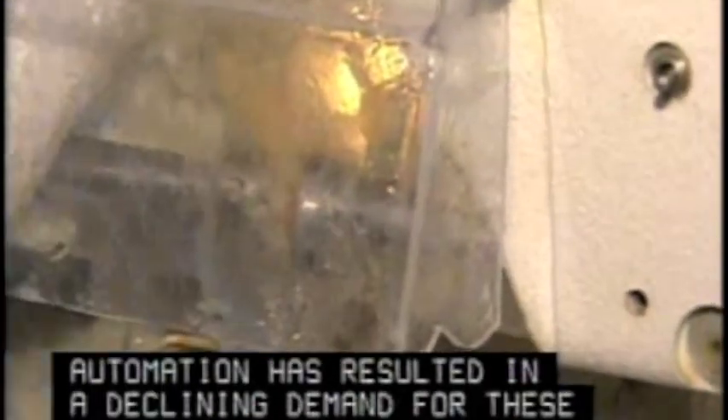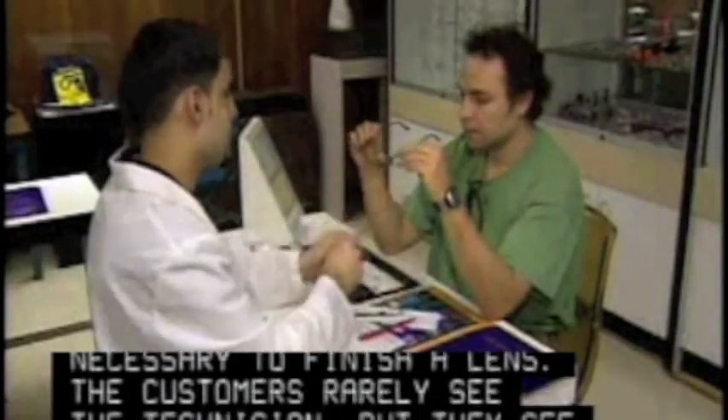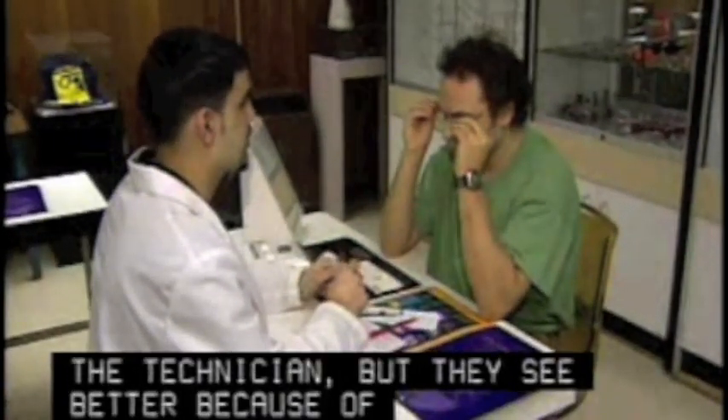Automation has resulted in a declining demand for these workers. It can take up to six months to learn the various procedures necessary to finish a lens. The customers rarely see the technician, but they see better because of the technician.